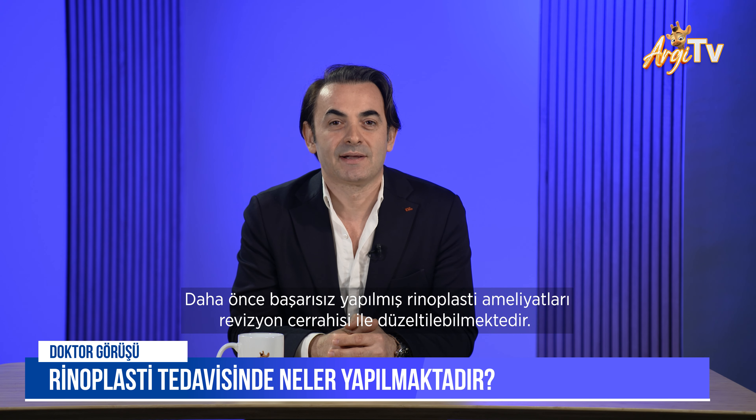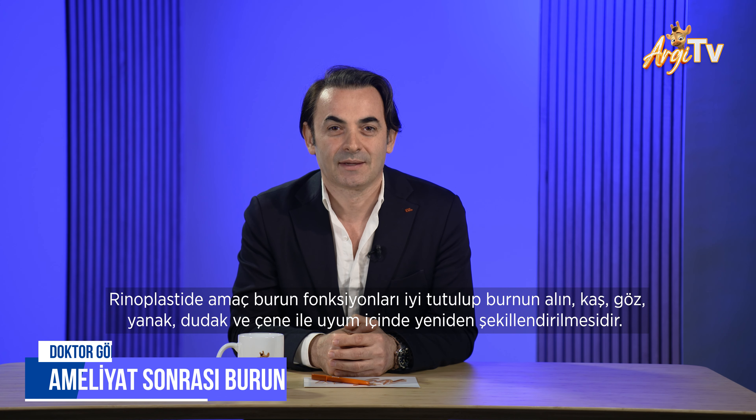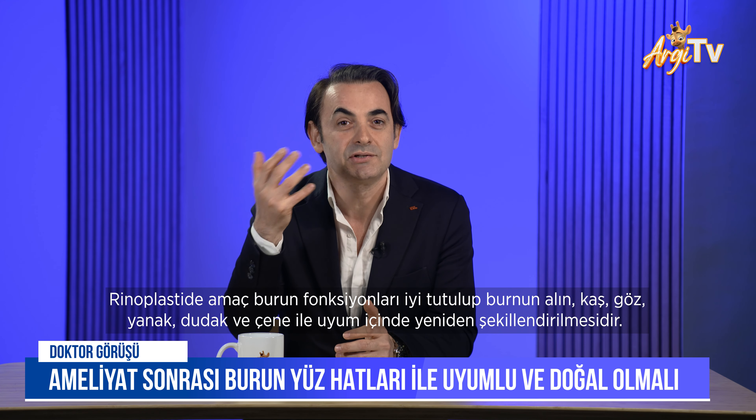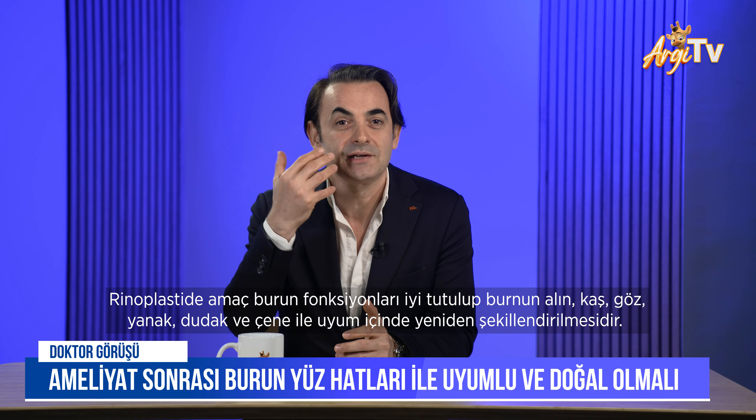Unsuccessful rhinoplasty surgeries performed previously can be corrected by revision surgeries. The purpose of rhinoplasty is to reshape the nose in harmony with the forehead, eyebrow, eye, cheeks, lips, and chin, while keeping the nasal functions well.